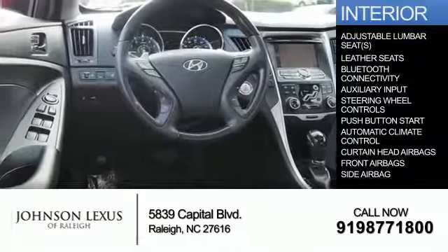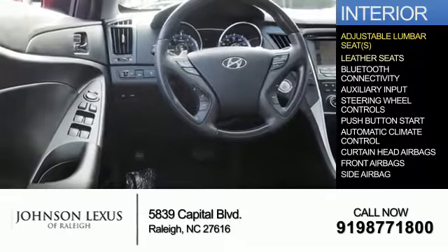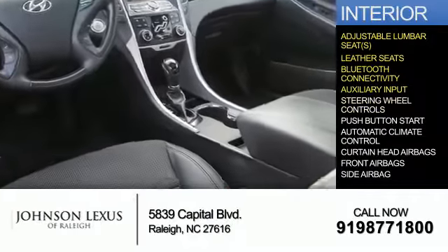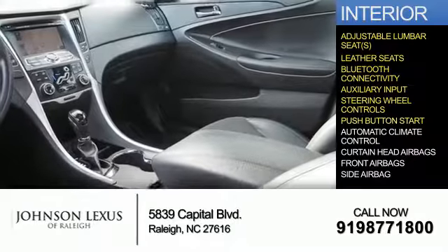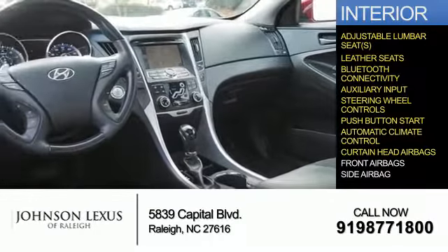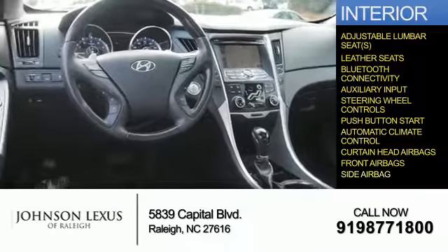Inside, you'll find adjustable lumbar seats, leather seats, Bluetooth connectivity, an auxiliary input, steering wheel controls, push-button start, automatic climate control, curtain head airbags, front airbags, and side airbags.